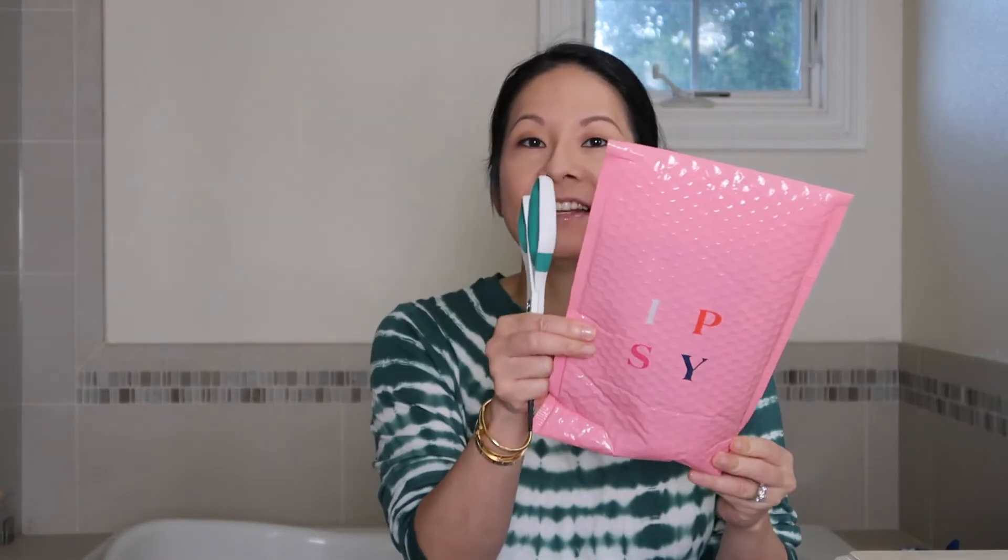Ipsy is a monthly subscription where you get five fun beauty products — usually sample sizes, occasionally full size — shipped right to your door once per month. This video is in no way sponsored; I've been an Ipsy subscriber for years and personally subscribe myself. Here's the bag it comes in — it's called a glam bag, it's branded, and it's a really nice fresh pop of color in your mailbox.